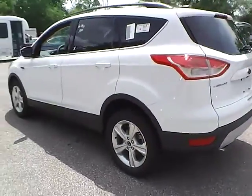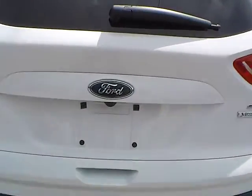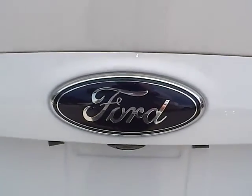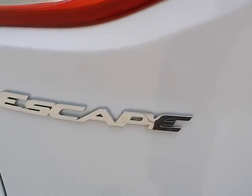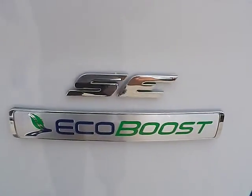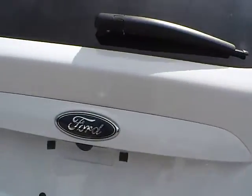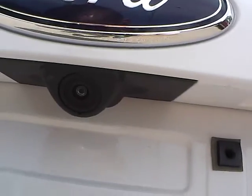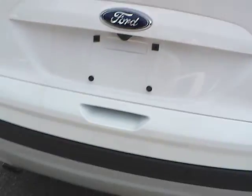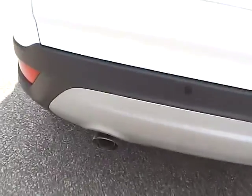As for the back of the vehicle, we have the Ford badge in the middle, Escape lettering, SE lettering, as well as the EcoBoost badge. We have a rear view camera and rear parking sensors — very nice safety features. We also have dual exhaust tips.